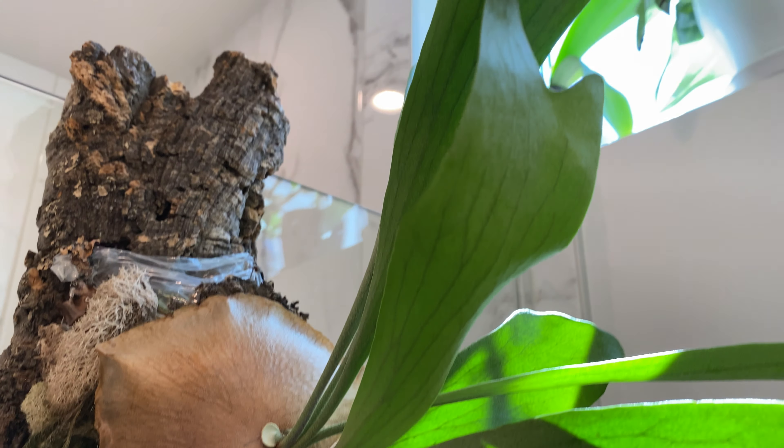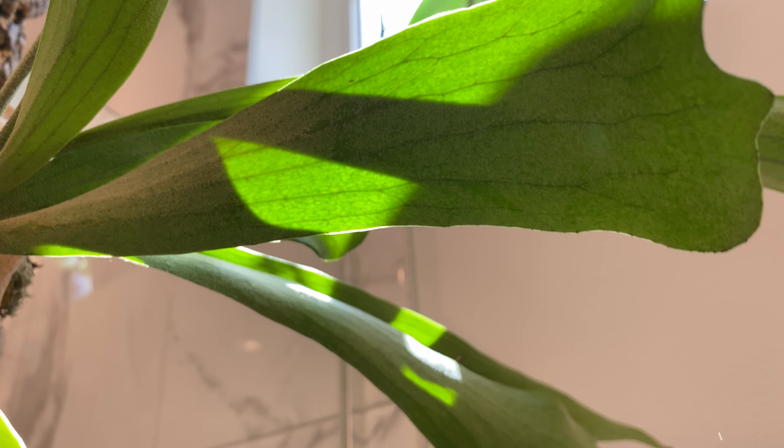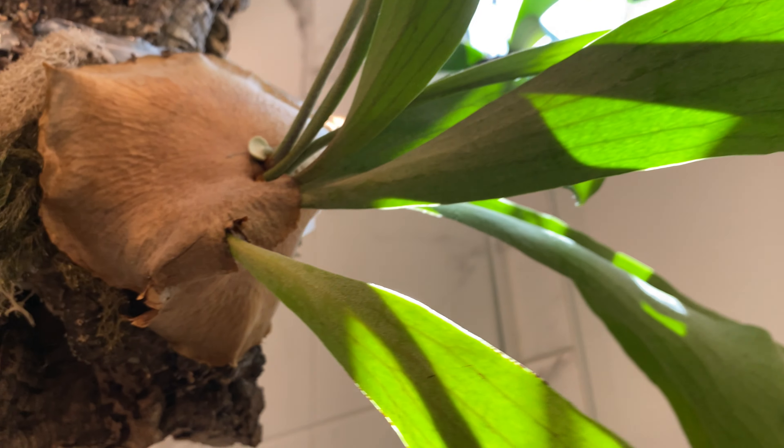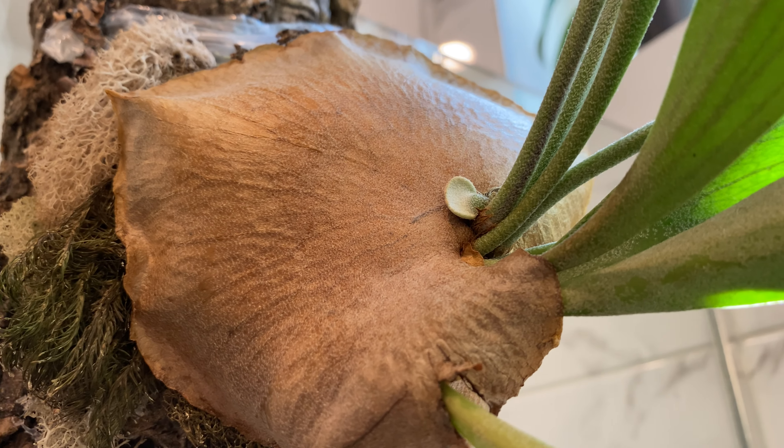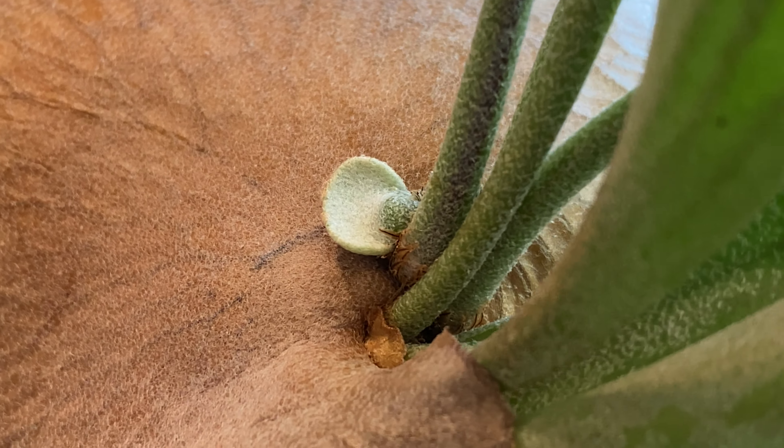Lastly, we have the staghorn fern. The antler fronds are looking beautiful under the sunlight, and that new shield frond is still tiny — still slowly forming and growing.